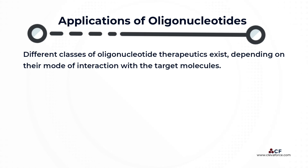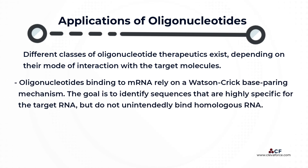Oligonucleotides for therapeutic purposes have gained increased importance in the past 20 years. Different classes of oligonucleotide therapeutics exist, depending on their mode of interaction with the target molecules. Oligonucleotides binding to mRNA rely on a Watson-Crick face pairing mechanism. The goal is to identify sequences that are highly specific for the target RNA, but do not unintentionally bind homologous RNA.